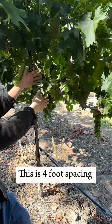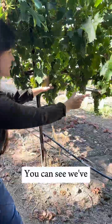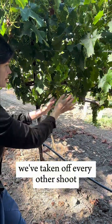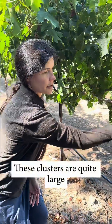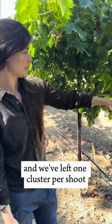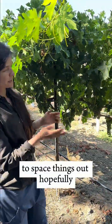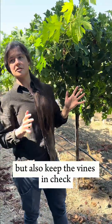This is four-foot spacing. Canes are about three feet, vine strength permitting. You can see we've taken off every other shoot to really space things out. These clusters are quite large — they're maybe not even done sizing up. You can see how much fruit we've dropped on the ground, and we've left one cluster per shoot to space things out, hopefully get some phenological ripeness, but also keep the vines in check.